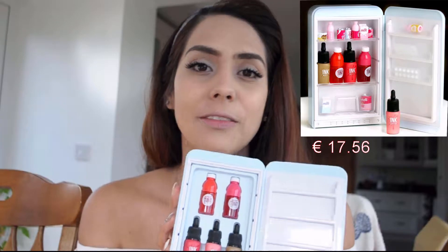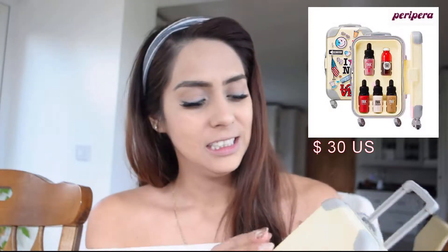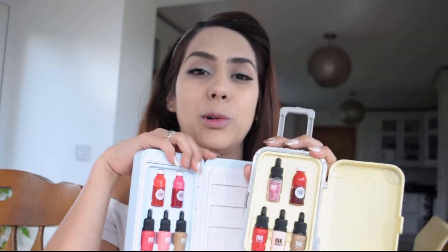They're both Peripera brand and I've been saving these — I'm dying to see what they are and how they work. The first one is this little mini fridge, and the second one is this little luggage. I just think it's super cute. They both come with makeup sets, so this is what we have to work with.